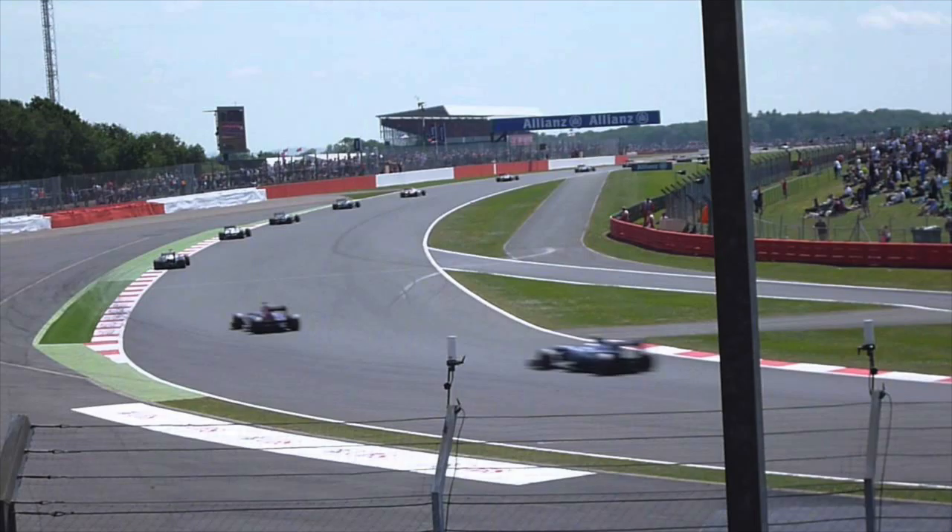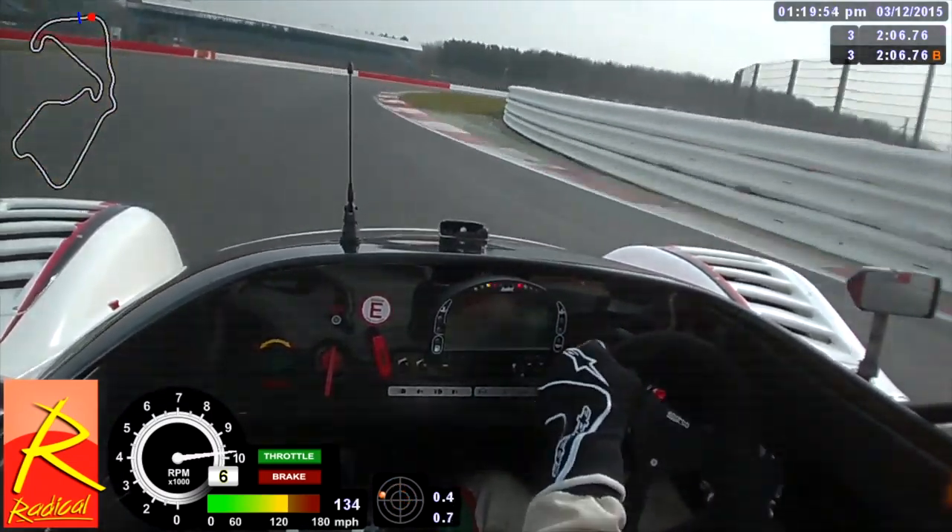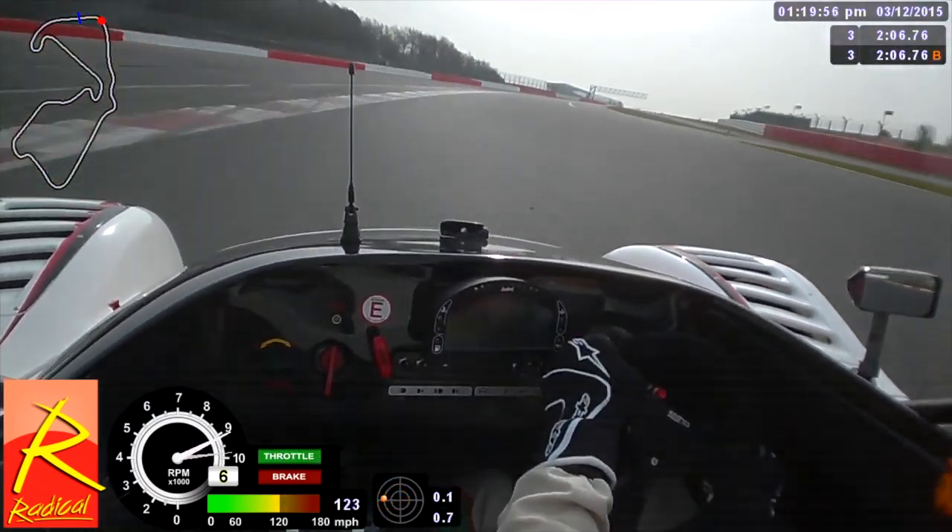My next piece of advice is to use a fast corner that has a lot of runoff. I've worked with lots of drivers and when we're working on fast corner technique, we'll go to a circuit such as Silverstone National in particular and work on Copse for the whole day, because it has lots of runoff on the outside. We can make a mistake and it's not going to have massive consequences — we're not going to spin and hit a barrier. If you do make a mistake, you can just correct the car and run out wide.